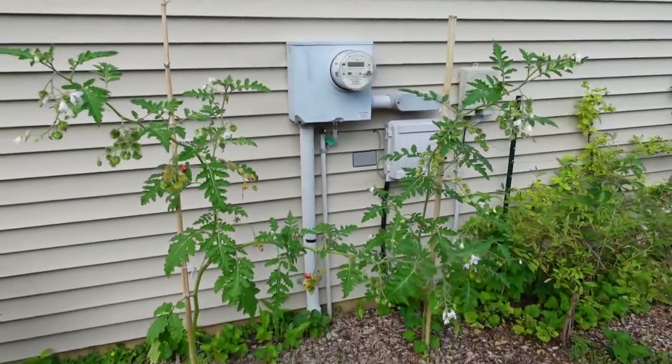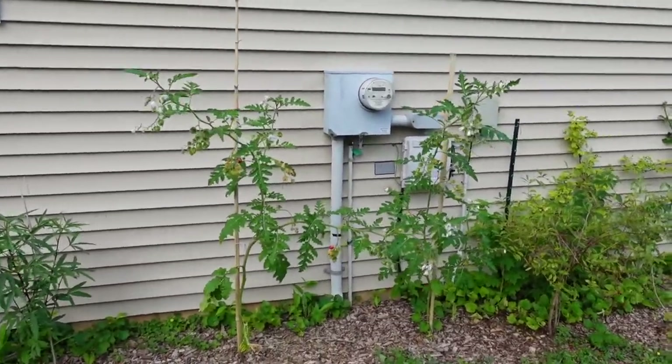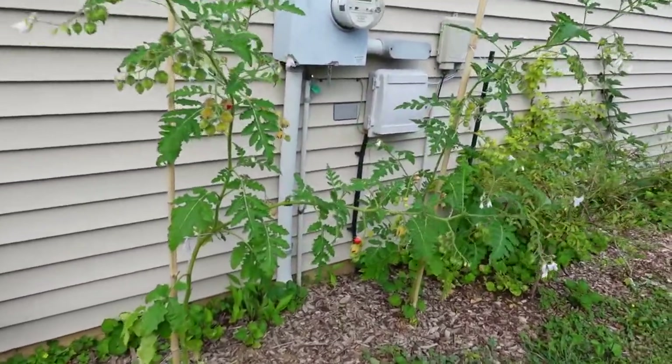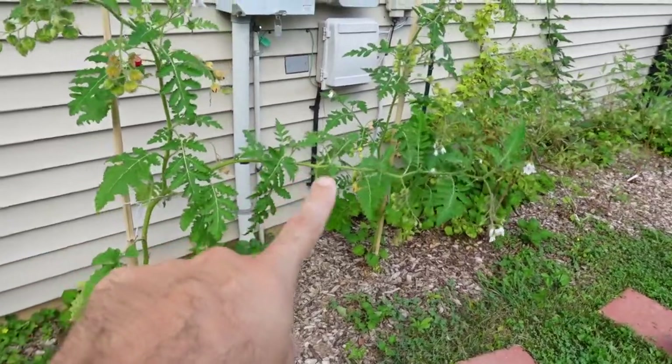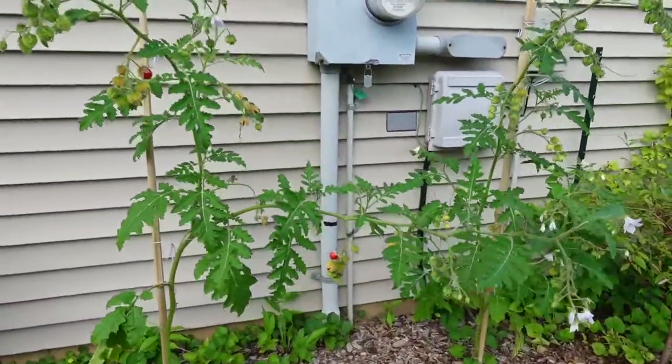I have it just staked to a couple of bamboo stakes and that's enough for it. Because the fruit is not so heavy, it doesn't get weighed down. So even though this branch over here is pretty far, just hanging out and not supported, it's not affecting the plant too much because it's pretty light.